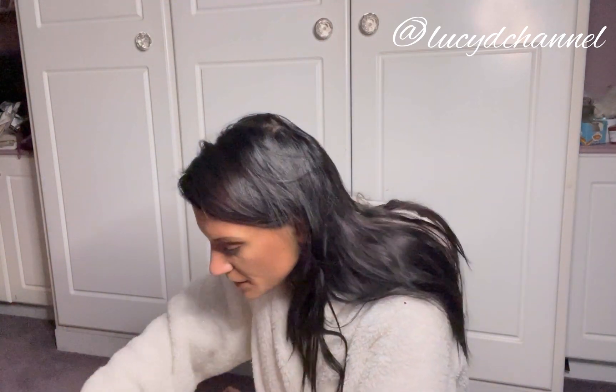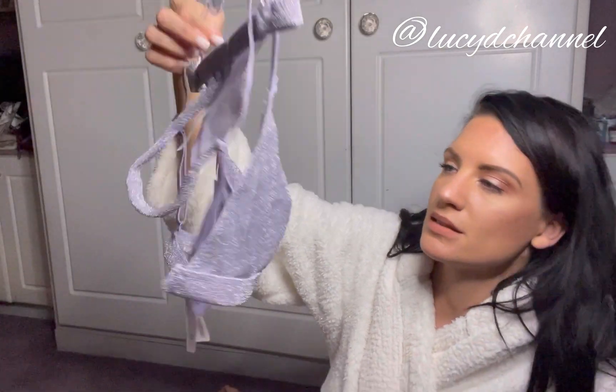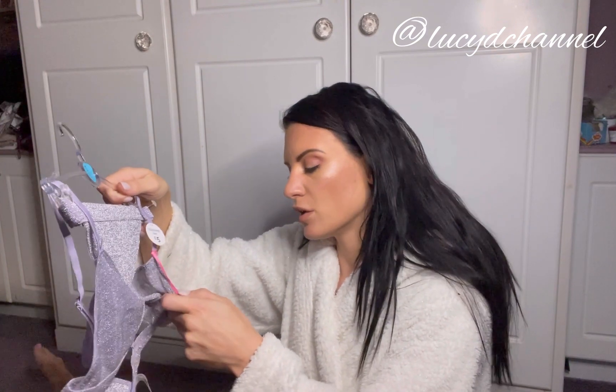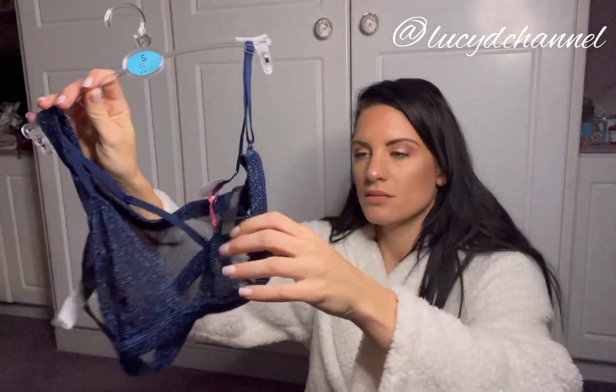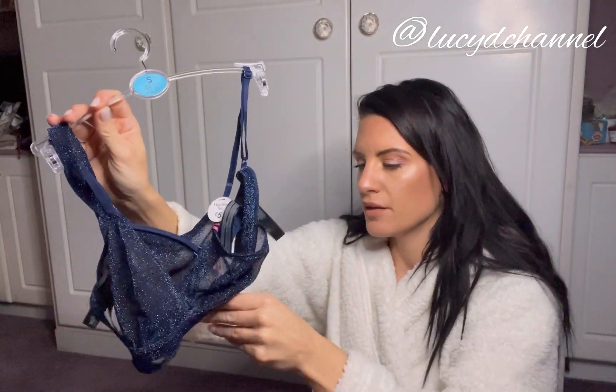I've got some really nice little sets. First up is a sparkly one — it's my favorite color so I had to get it. I always need more lingerie. It's five pounds, size small which is 10 to 12, just hoping it's not itchy. I also got it in midnight blue — a thong and a little bralette, again five pounds, size 10 to 12. Really nice.